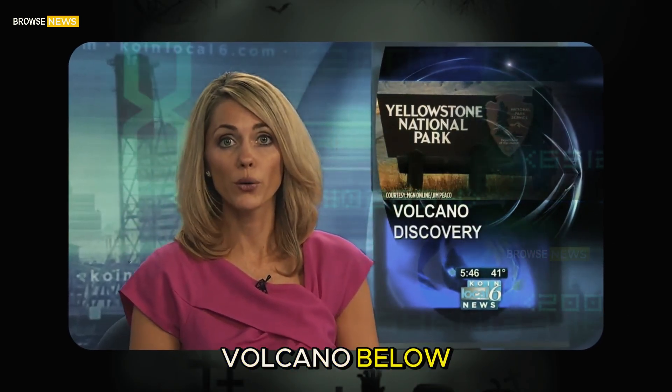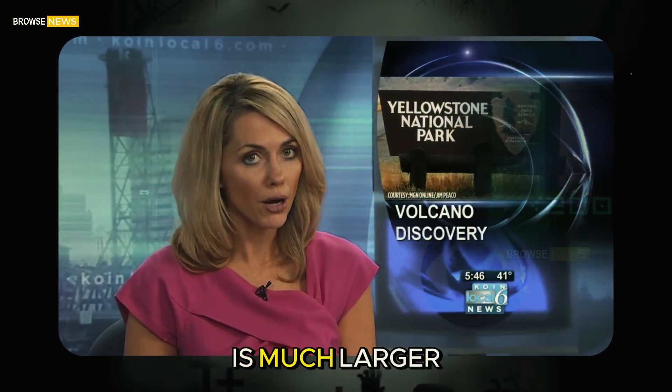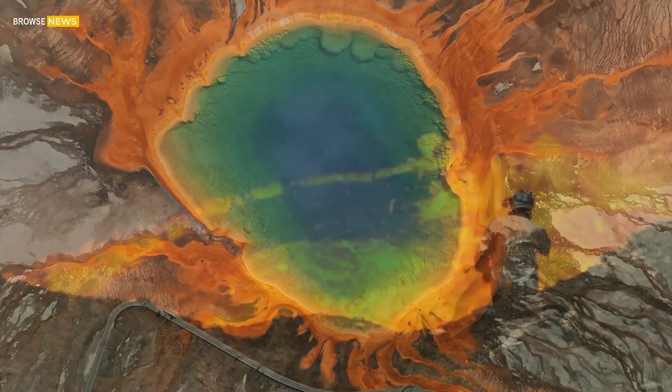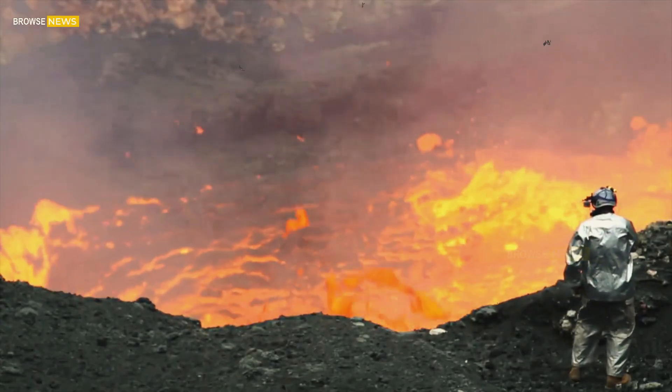A study finds the supervolcano below Yellowstone National Park is much larger than previously thought — two and a half times larger, in fact. That makes the magma chamber 55 miles long.